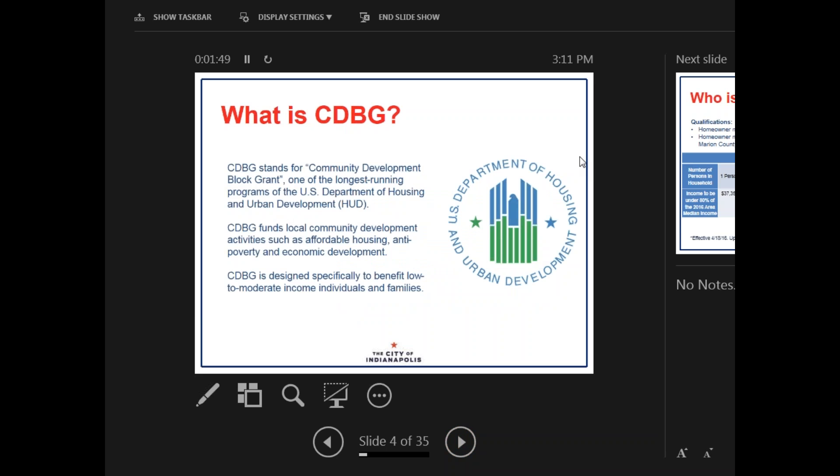What is CDBG? CDBG stands for Community Development Block Grant, which is one of the longest running programs of the U.S. Department of Housing and Urban Development, which you might already know as HUD. CDBG funds local community development activities such as affordable housing, anti-poverty, and economic development programs. CDBG is designed specifically to benefit low-to-moderate income individuals and families.